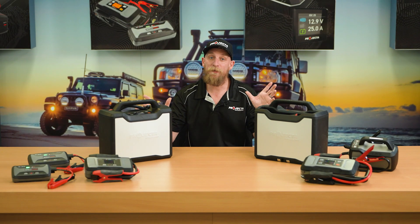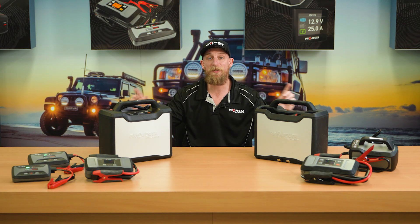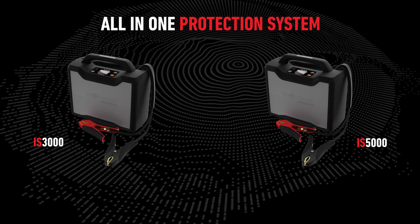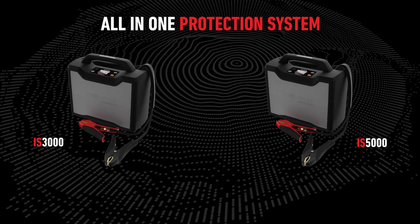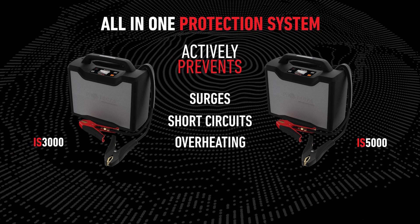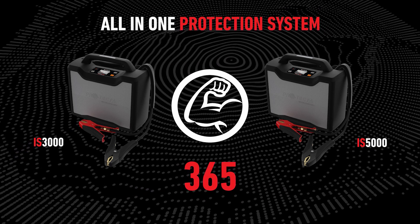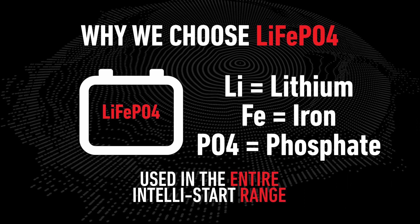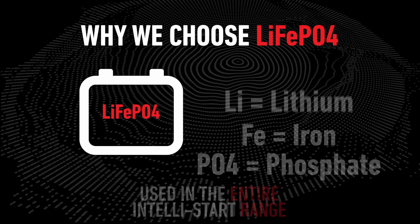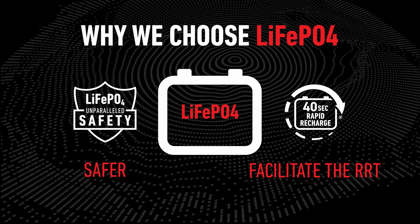The IS3000, IS5000 and the rest of the IntelliStart range are also the safest jump starters on the market. Designed with our advanced all-in-one protection system, the IS3000 and IS5000 actively prevent surges, short circuits and overheating to withstand the toughest conditions 24/7, 365. We use lithium-ion phosphate batteries in the IS range rather than lithium cobalt, which is found in most jump starters.